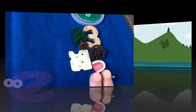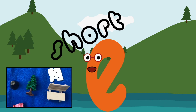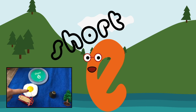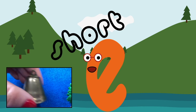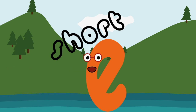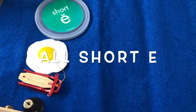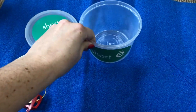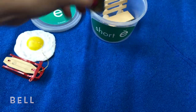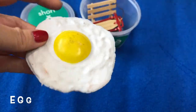Well done, you've heard lots of E sounds! Thanks for finding the short vowel E. You've found egg, sled, bell and bench. Now help me sort them back in their box. Say them aloud with me: bench, bell, sled, egg. Well done!